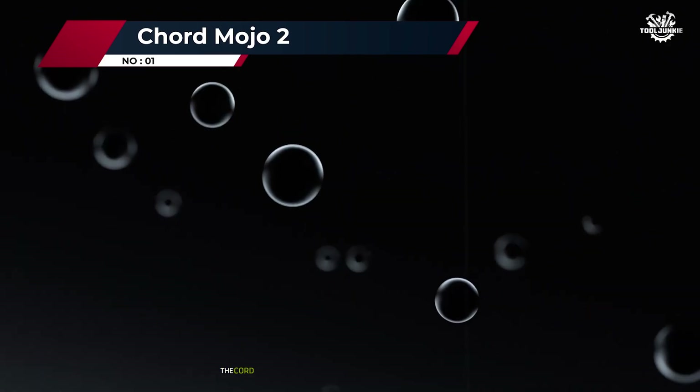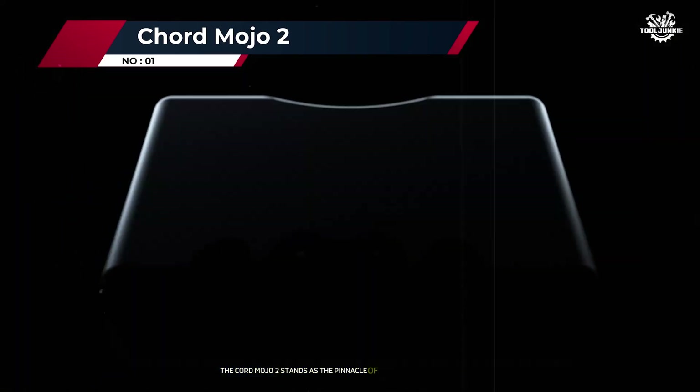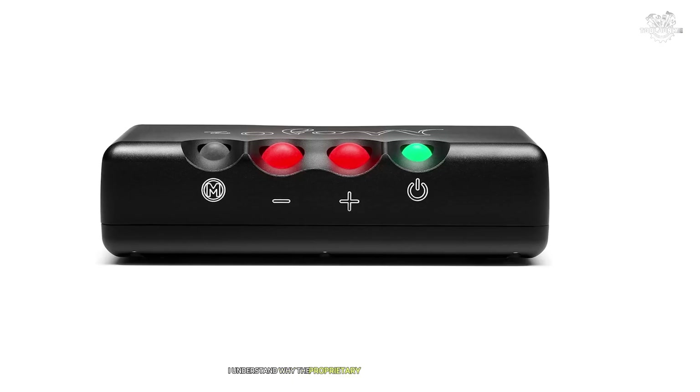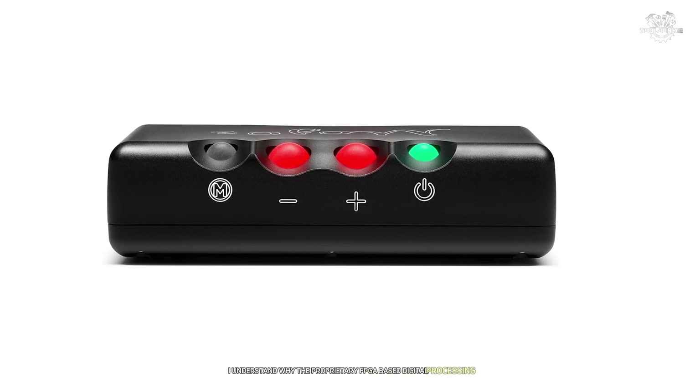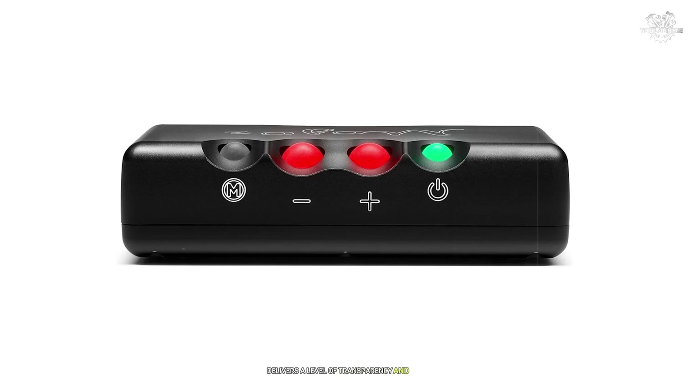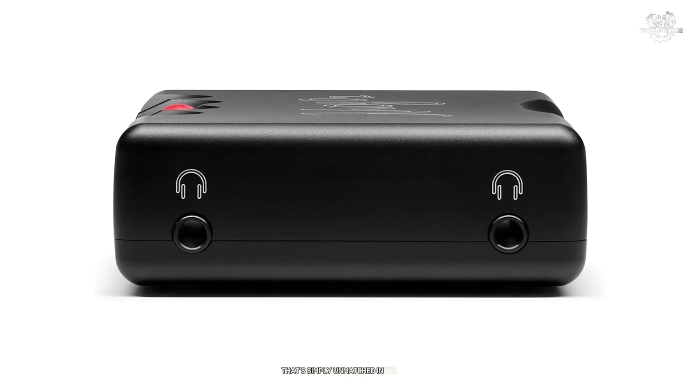Number 1: Chord Mojo 2. The Chord Mojo 2 stands as the pinnacle of portable DAC technology, and after three months of intensive testing, I understand why. The proprietary FPGA-based digital processing, developed in-house by Chord, delivers a level of transparency and detail that's simply unmatched in its class.